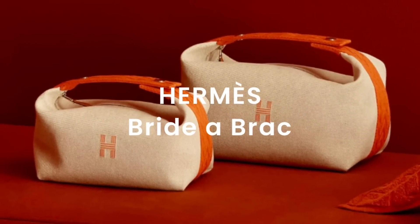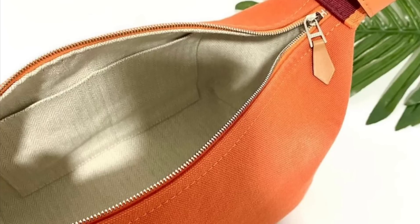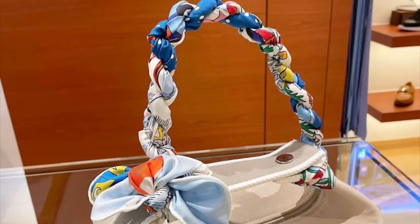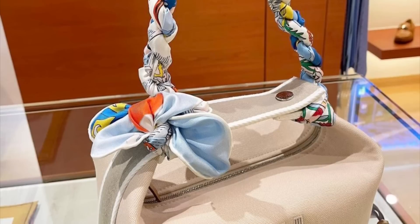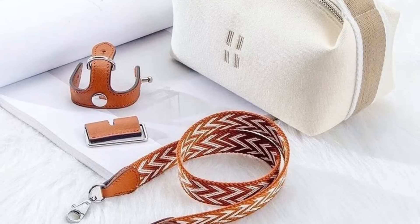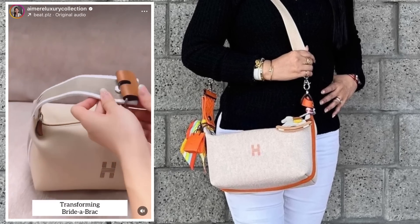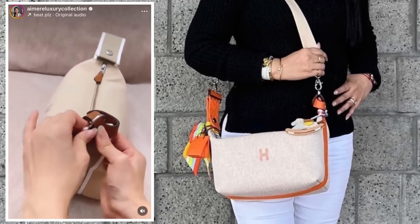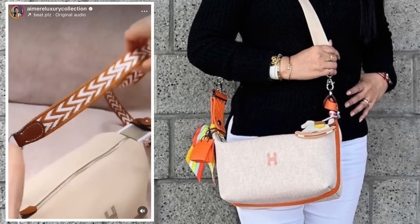One example is the Hermès Bridebrac. This has been a really popular bag this year in its own right. It's a toiletry pouch that features a cotton exterior with a waterproof, wipeable lining — because it's meant for toiletries, not a handbag. But people have been transforming it; here's one example where someone braided a twilly to create a handle. This has been so popular that you can now buy a conversion kit — two attachments go on either side of the bag and then you attach your own strap. This one is from iMarie and the conversion kit is only about $48.